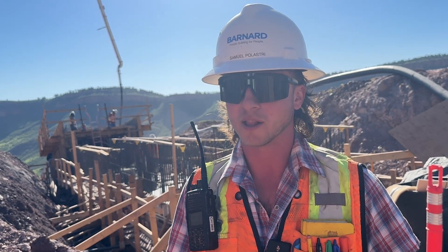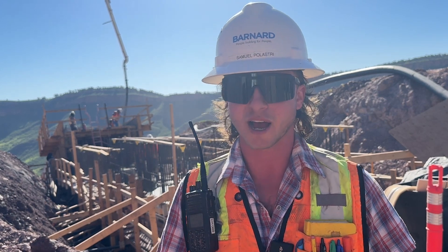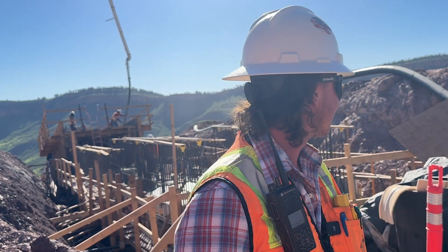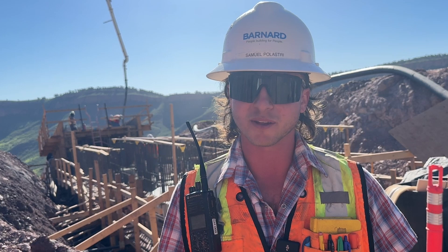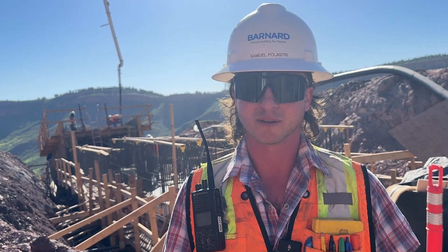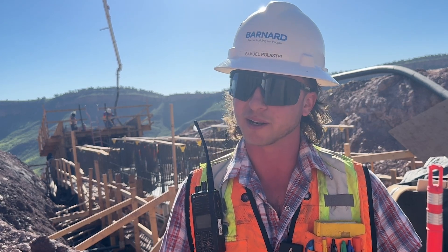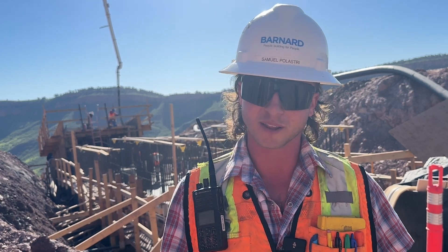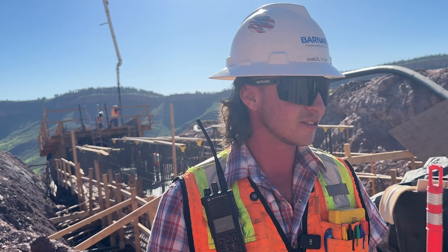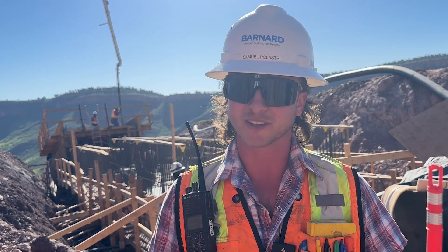I've been out here at Chimney Hollow since July of 2021, so coming up on three years now. It's pretty cool to see this place come together — I've never been on a construction site like this before. It's a very cool and educational experience to see the spillway, main dam, saddle dam, and valve house all coming together. You have so much going on around you, but when you step back and take a look at everything, it's very, very cool.